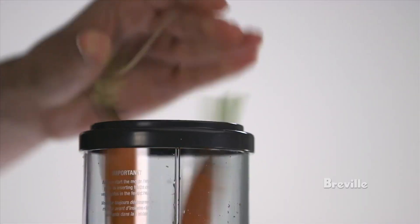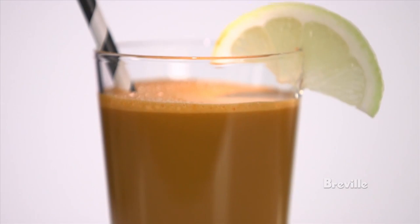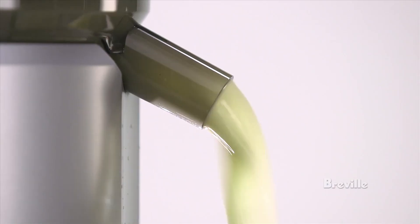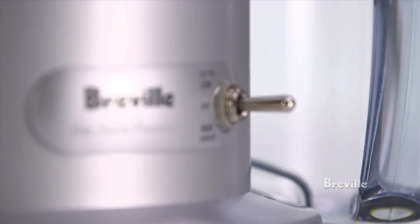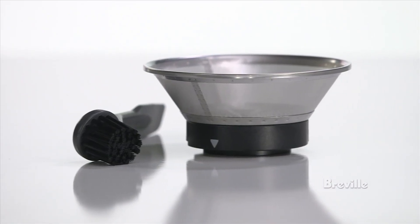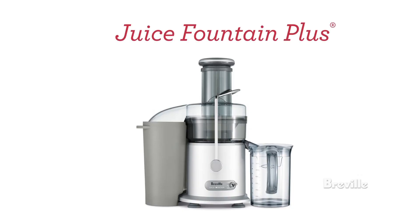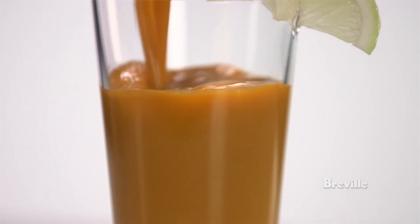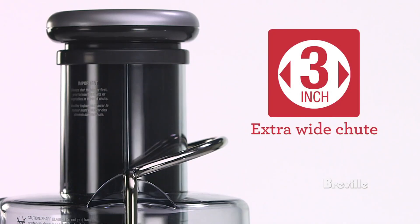During our testing, the Breville Juice Fountain Plus consistently delivered smooth and flavorful juice with minimal pulp. The stainless steel micro-mesh filter and titanium-reinforced cutting disc ensure maximum extraction, leaving behind dry pulp. Cleanup is also a breeze, thanks to its dishwasher-safe parts, making it convenient for everyday use. The JE98XL boasts a sleek and modern aesthetic that will complement any kitchen decor, and the safety-locking arm feature ensures that the juicer won't operate unless it's securely locked into place, providing peace of mind while you juice.